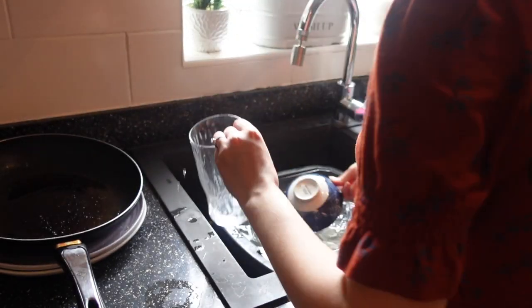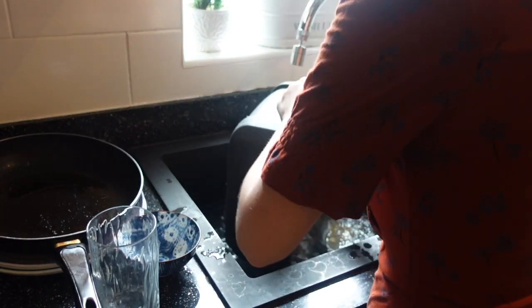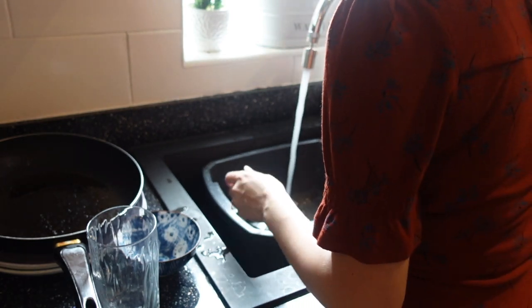Now I'm just going to move on to cleaning the dishes with my fairy washing up liquid and also my dishmatic.